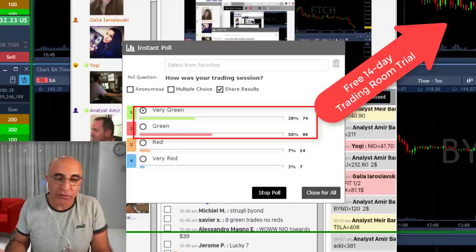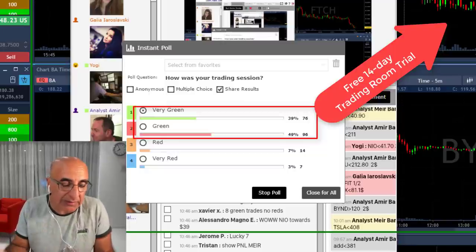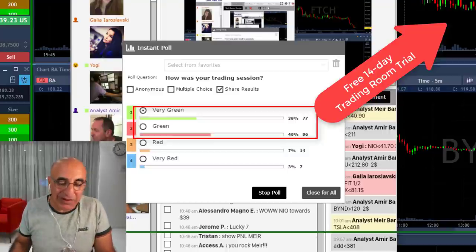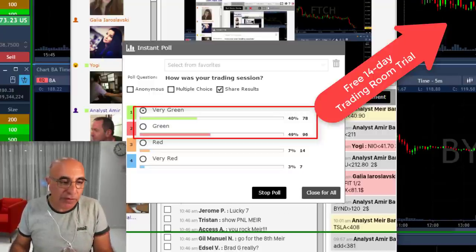We share all of our trades — it's not just me. Scott had several day trading winners today. Yogi just had an amazing winner in NEAR — several points. Just look at the results here. You can join us — just click here and join us for a free 14-day trial and be a part of this amazing trading group.